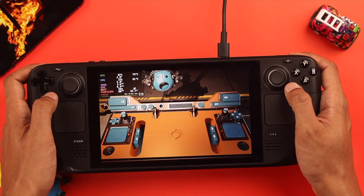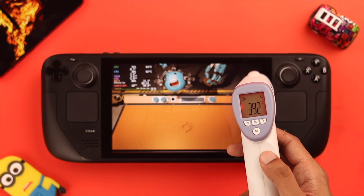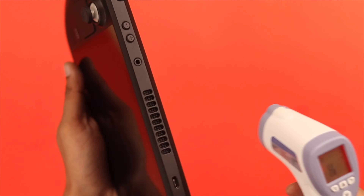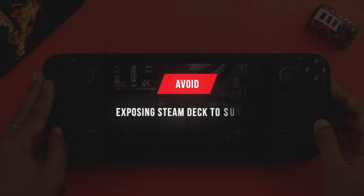Be careful not to block these vents by resting your Steam Deck on your lap or on your bed, and always avoid gaming on your Steam Deck while it's charging. This will not only cause it to overheat, but also damage the battery. Using your Steam Deck in a hot environment is also a major reason for overheating, so ensure your surroundings have good air circulation and avoid exposing your Steam Deck to direct sunlight.